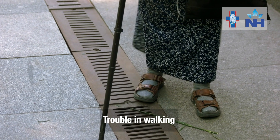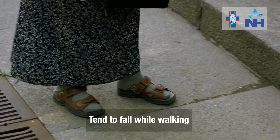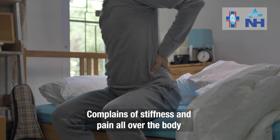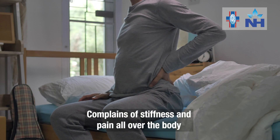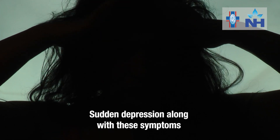A patient who is troubled about walking because he tends to fall while walking, a person who always complains of stiffness and pain all over the body, a patient who has suddenly started having depression along with all these symptoms — this is probably a patient who is suffering from Parkinson's disease.